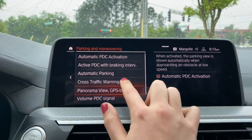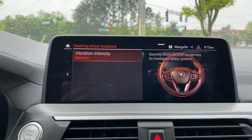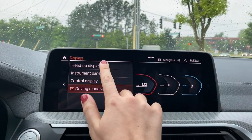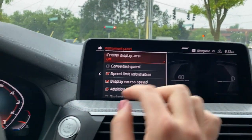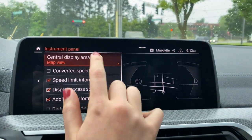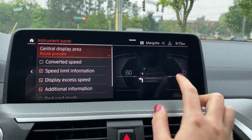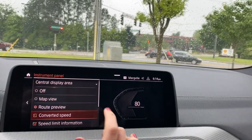Under parking and maneuvering, you can make adjustments to your backup camera. Steering wheel feedback is part of the lane departure warning system — you can adjust how intense the steering wheel vibration is. Under displays, you can adjust your instrument panel and change what appears in the center. For example, you can select a map, select a route preview for turn-by-turn directions, and also add a converted speed — so if you like seeing kilometers per hour in addition to miles per hour, you can do that.